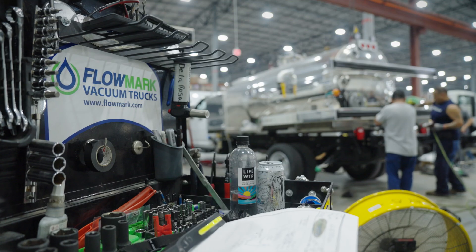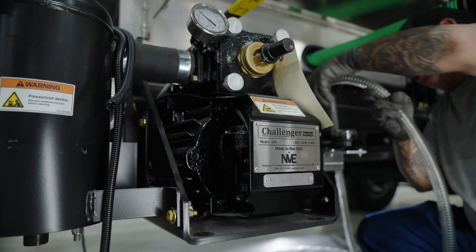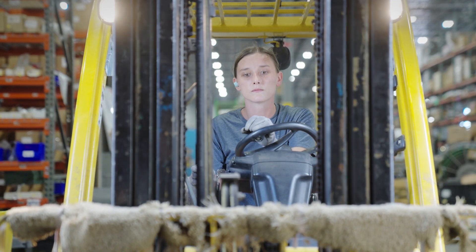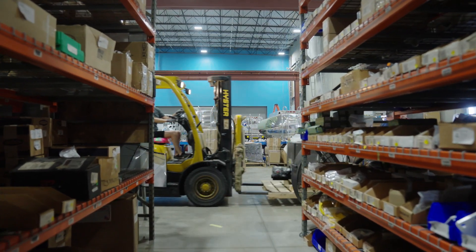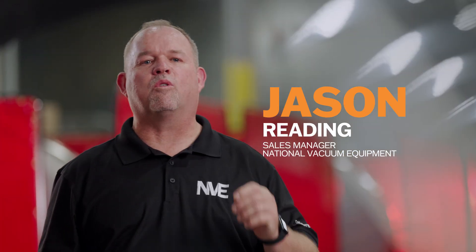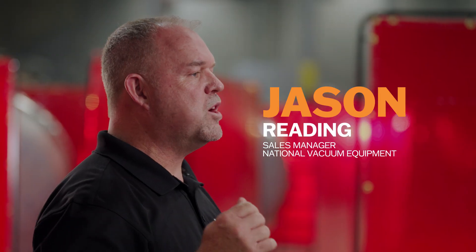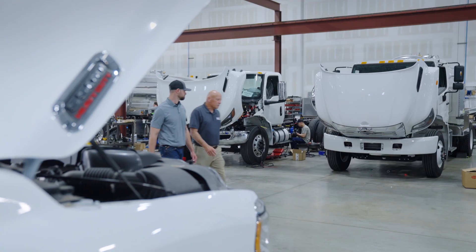For the parts that Flowmark does not build themselves, they rely on trusted suppliers. National Vacuum Equipment is one such supplier, and a key one. NVE is the market leader when it comes to mobile vacuum solutions. We have been delivering high-end vacuum pumps to vacuum truck builders for over four decades. Flowmark is a valued partner practically ever since that company was founded. In addition to our vacuum pumps, they are also proud users of our blowers and various components.